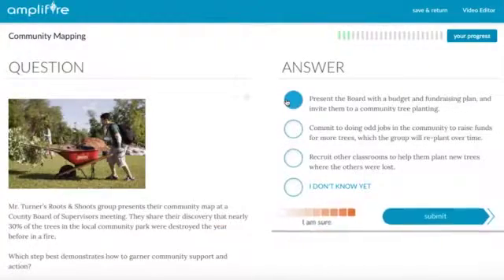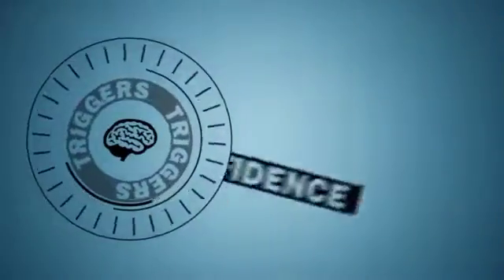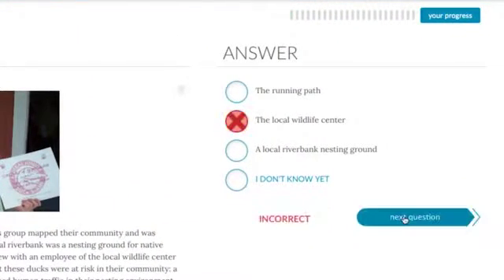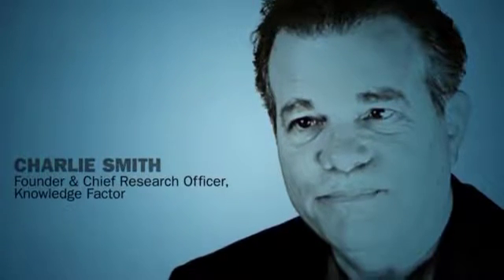Within each question, Amplifier's unique answer format asks learners to self-assess their confidence in their answer. This trigger identifies areas of confidently-held misinformation and activates multiple centers of the brain responsible for the creation of new memory and learning. The confidence measure is activating two parts of the brain — one part thinking about certainty, the other holding the information — and that essentially creates an emotional feeling about the information.